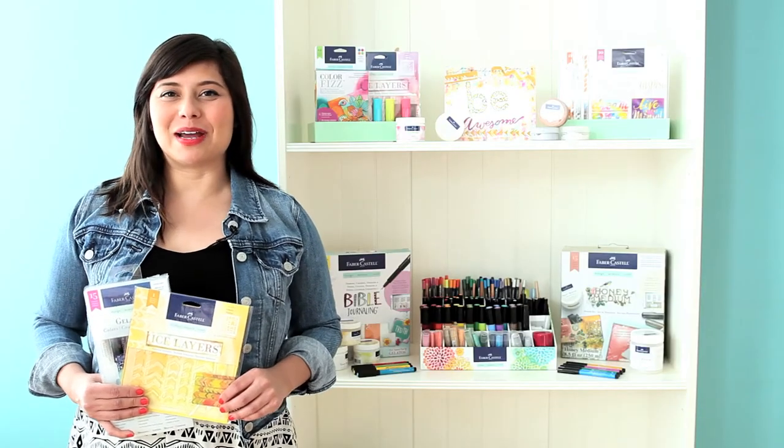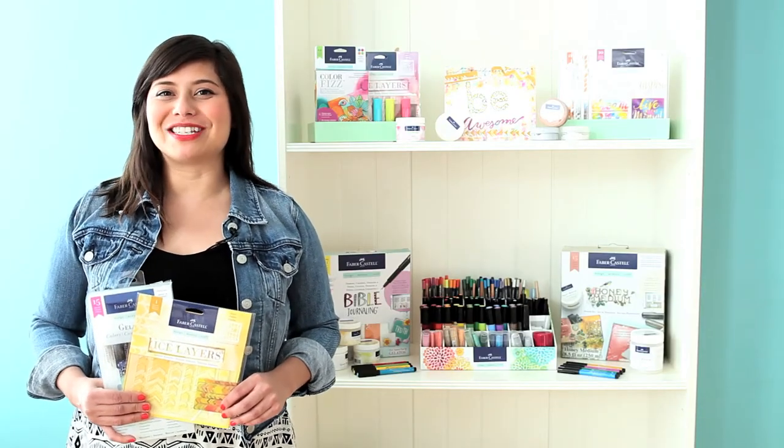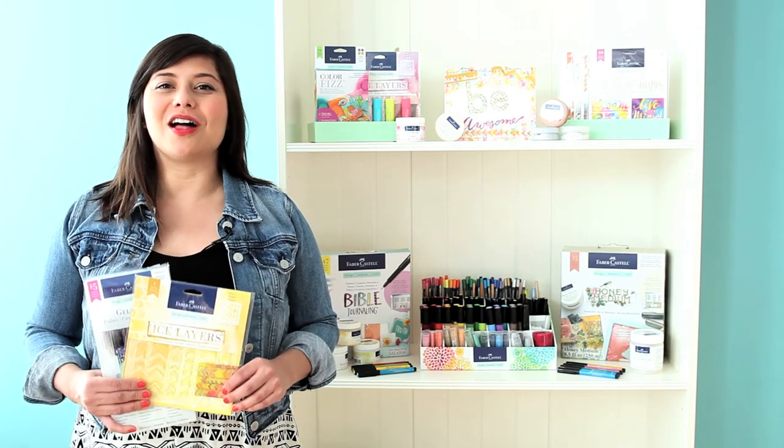Faber-Castell Design Memory Craft's collection of premium artist products is sure to inspire you to create, color, and mix it up.